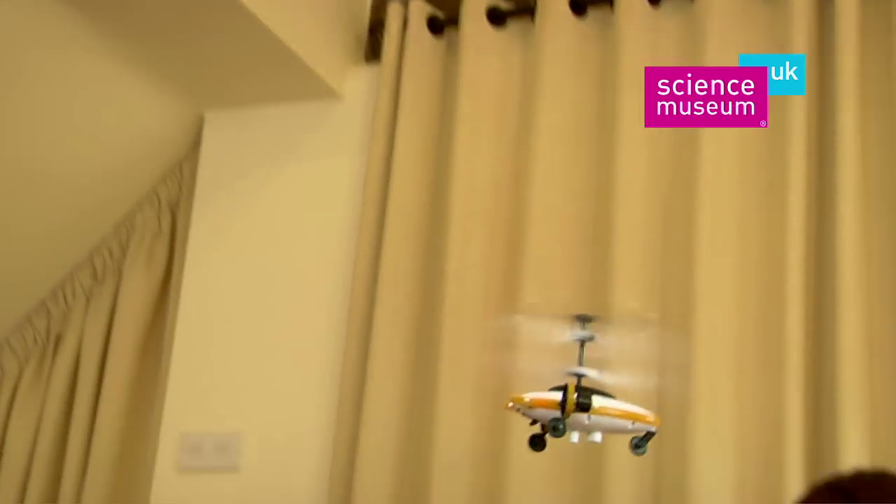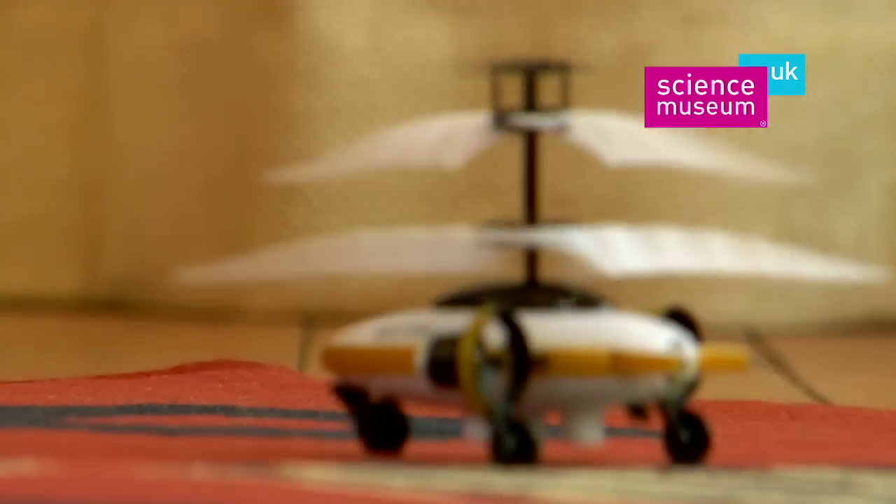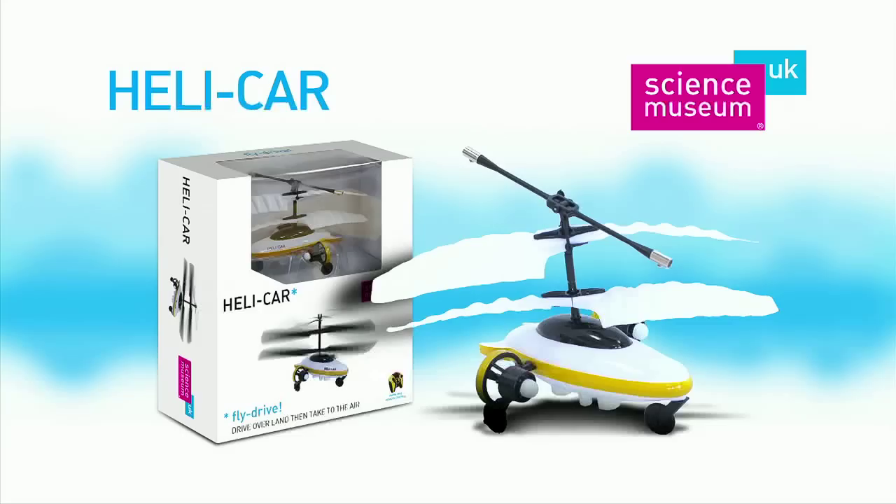With just a little practice, you can challenge yourself or others to dodge doorways or dive-bomb obstacles. Charges directly from the handset in less than 10 minutes. The Helicar from the Science Museum.